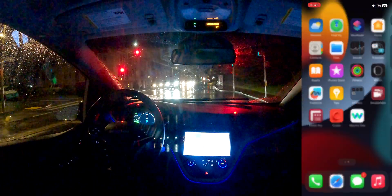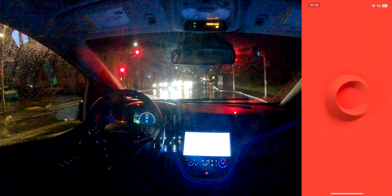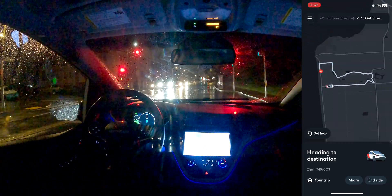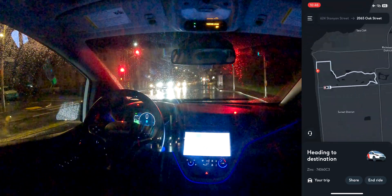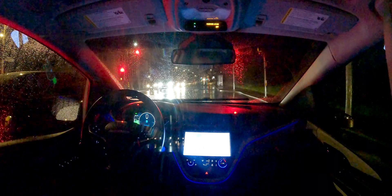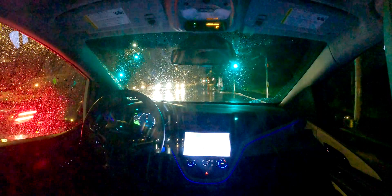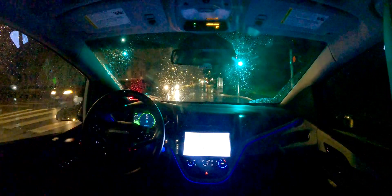You don't want to end the ride. Can you check your Cruise app? You're not in a ride.